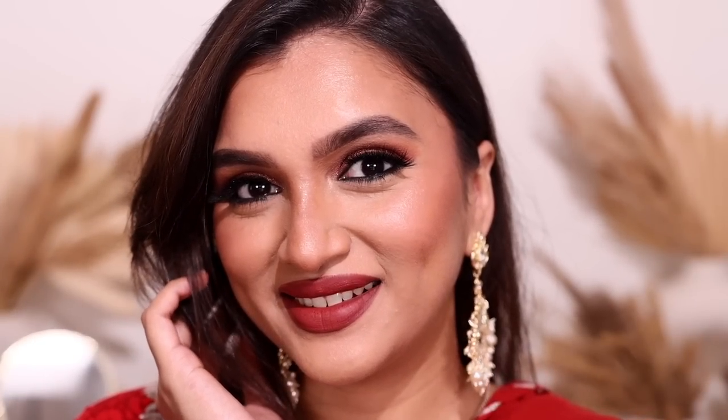This is my final Indian festive glam look — I absolutely love how it turned out. It's smoky, it's desi, it's beautiful. I hope you guys enjoyed this video and found all the recommendations helpful. Everything will be mentioned in the description box below. I'll see you all in my next video very soon — until then, bye!